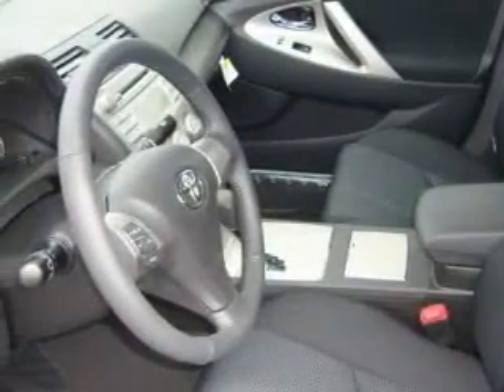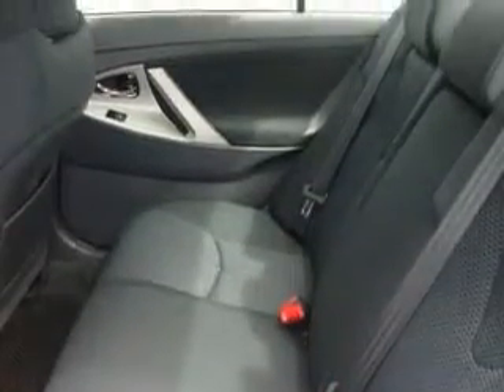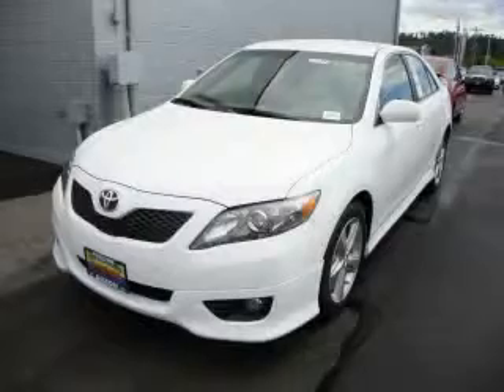A portable music device ready stereo system so you can take your music with you, a CD player, a traction control system, an anti-lock braking system — and it's easy to see why this automobile is an excellent choice.